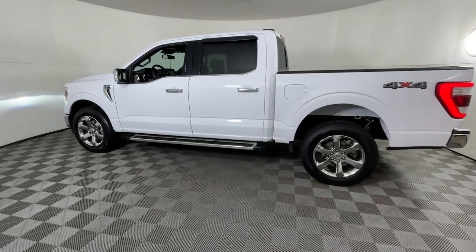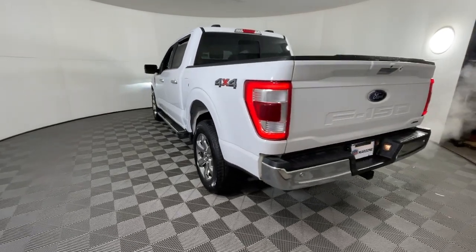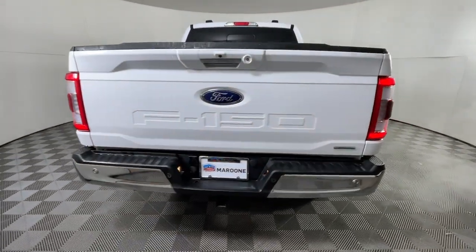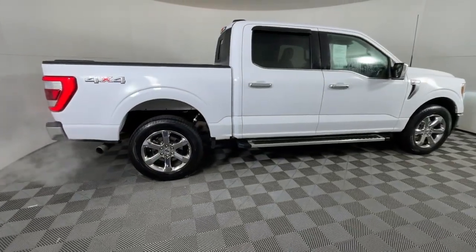Look no further than the 2022 Ford F-150. With less than 40,000 miles on the odometer, this vehicle provides excellent value. Take a closer look at this full-size F-150.